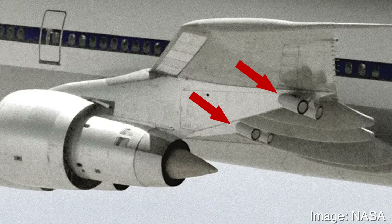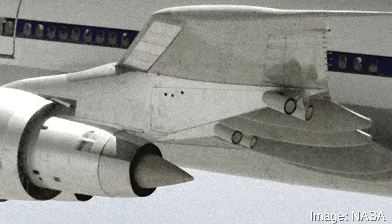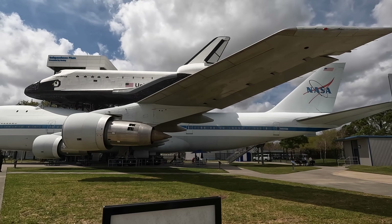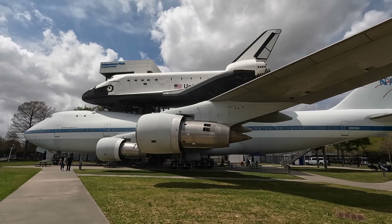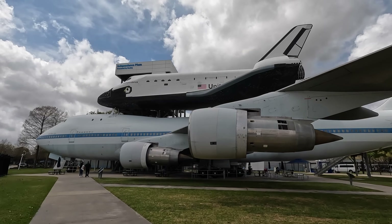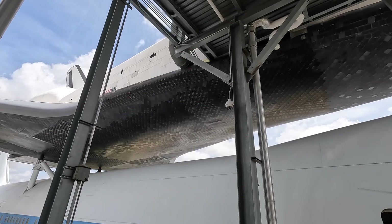Fitted just behind the engines were infrared countermeasure equipment used when this aircraft took the orbiter on an international tour to Europe. There were concerns about surface-to-air missiles at the time, and these were designed to release large amounts of infrared energy towards the threat, blinding and confusing any incoming heat-seeking missiles. Now let's head inside the SCA via the door on the right.